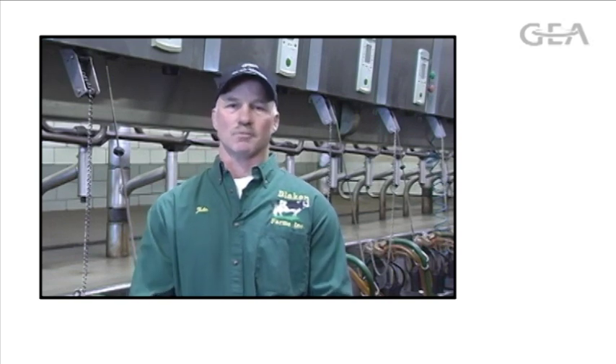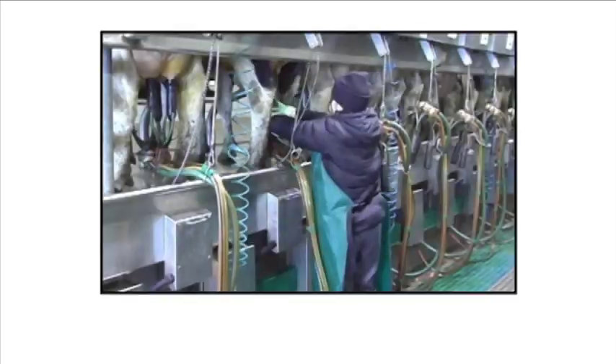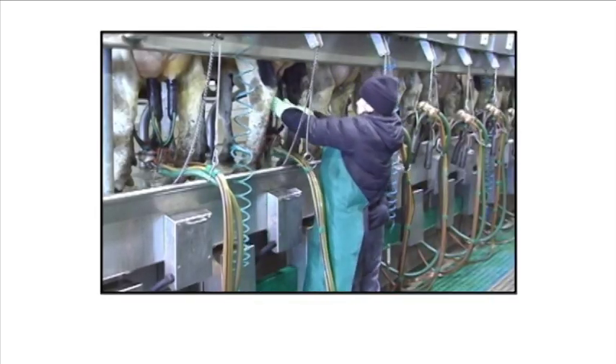One thing you get with this Apollo system is the IQ claw, and that's just an awesome claw. It really does a nice job milking the cows out. The vacuum doesn't activate until you start applying the cups to the teats, and we've been really impressed with them.